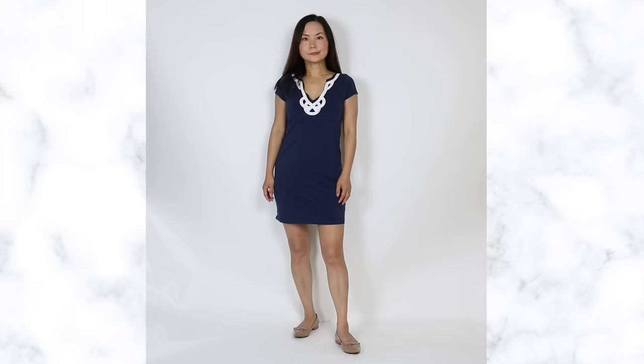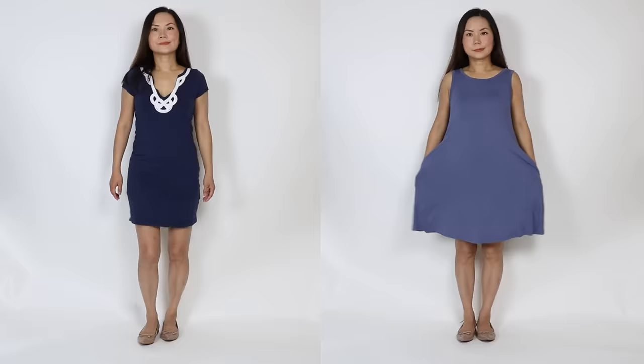Shapeless clothes are very easy to make you look bulkier and older. Switch to a dress that cinches your waist. Whenever your outfit defines your waist, it immediately has a slimming effect and looks more youthful.